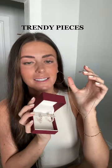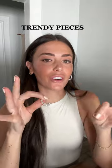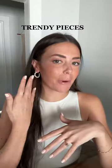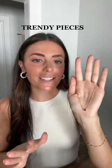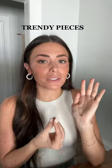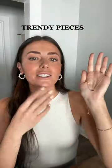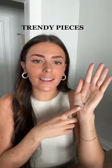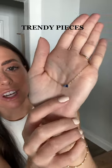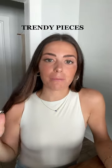Next, we have some trendy pieces. Pearls are back and these medium pearl hoops are perfect — great if your girl is a neutral girl. It goes with everything, and a hoop is classic but the pearls make it a little more modern. Next is trendy but also has a lot of meaning behind it. This has blue sapphire — it's a two-stone necklace, and in French that means 'you and me.' Two little gemstones right next to each other, very dainty, you can wear it all the time. It's such a perfect sentimental piece.